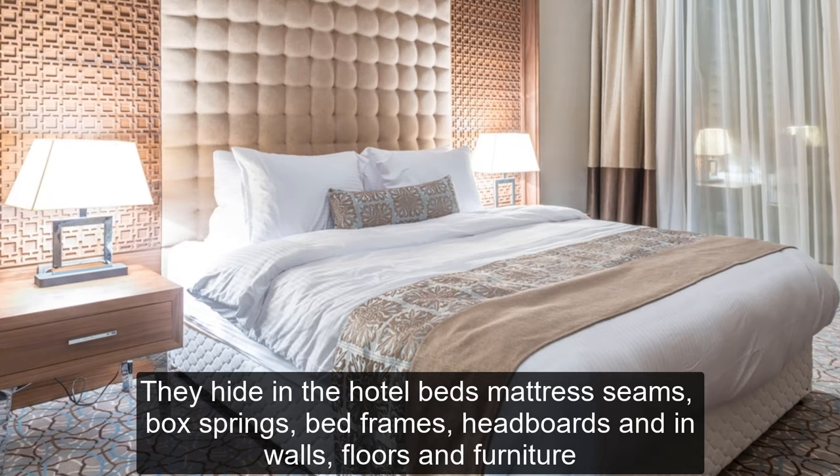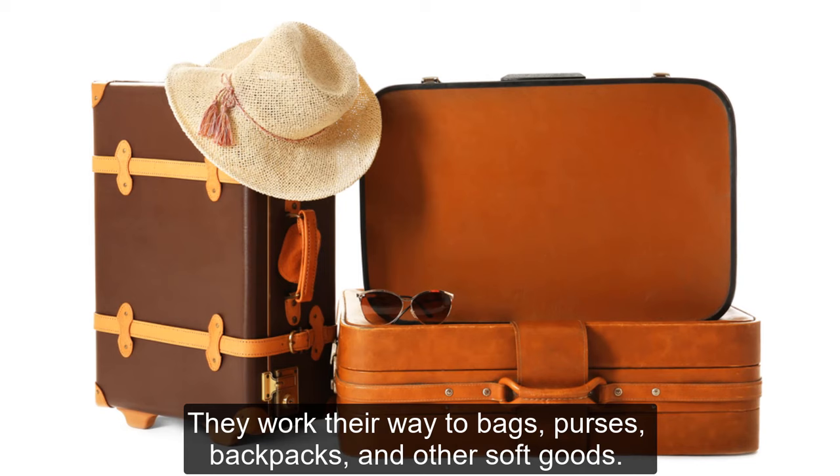They also hide in walls, floors, and furniture. From there, they work their way into bags, purses, backpacks, and other soft goods.